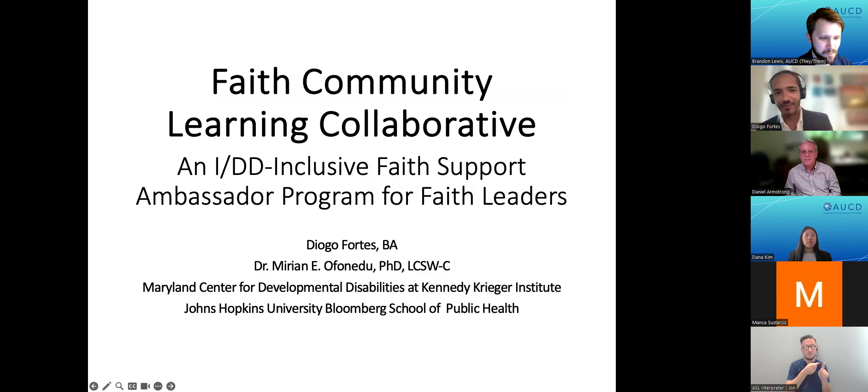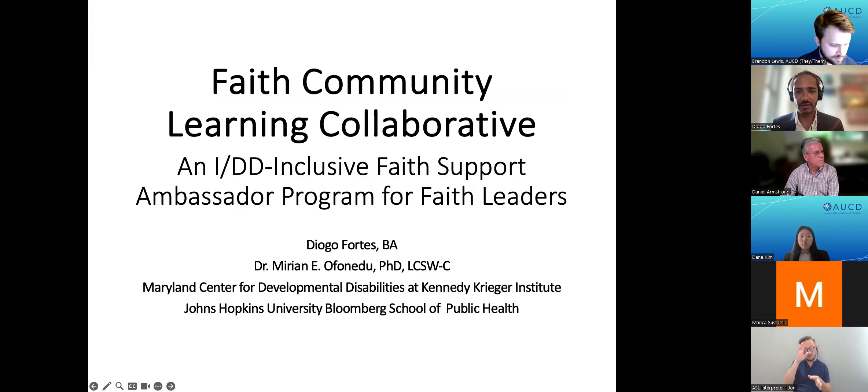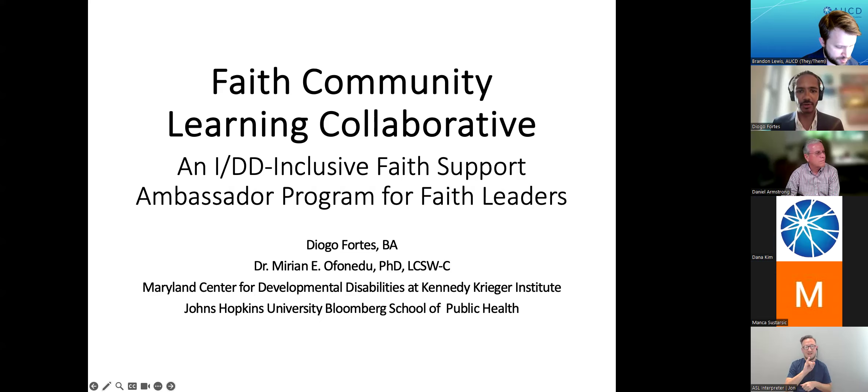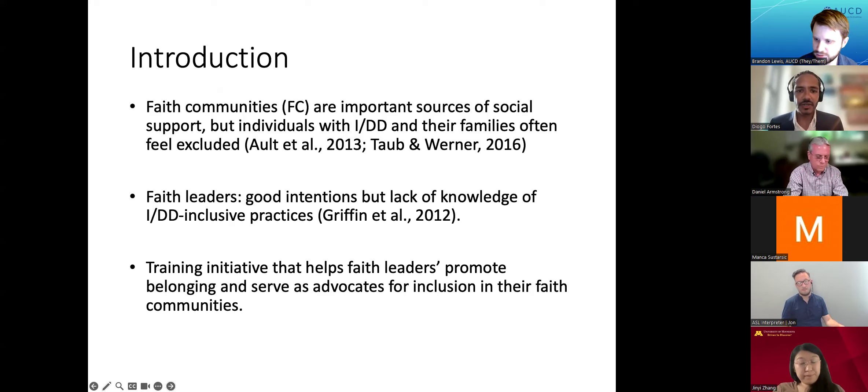My name is Diogo Fort, and I am a doctoral student at Johns Hopkins University, as well as a former intern with the Maryland Center for Developmental Disabilities at Kennedy Krieger Institute. Today, I'm going to briefly present on the pilot implementation of the Faith Community Learning Collaborative, which is an IDD-inclusive faith support ambassador program for faith leaders. Dr. Mirian Afonadu, my supervisor at the center, designed and implemented this intervention.